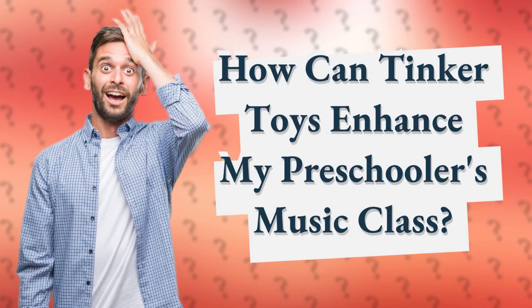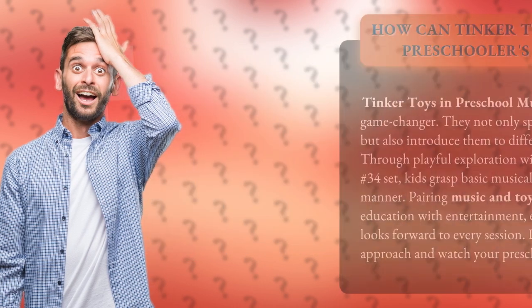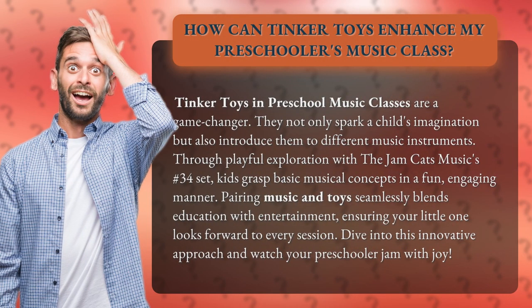How can Tinker Toys enhance my preschooler's music class? Tinker Toys in preschool music classes are a game changer. They not only spark a child's imagination but also introduce them to different music instruments. Through playful exploration with the Jam Cats Music's No. 34 set, kids grasp basic musical concepts in a fun, engaging manner.